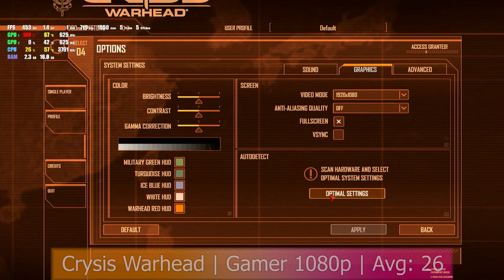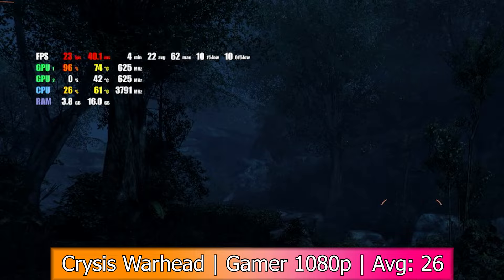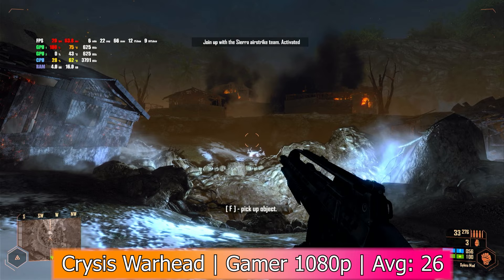Can it run Crysis Warhead? I used the optimal settings feature, which set everything to Gamer, aka the high settings, and ran the game in 1080p. Immediately we had a bit of an issue — it was only using one of the GPUs, even though the game does support Crossfire, I had the latest drivers installed, and Crossfire was enabled. Got an average of 26 FPS with a minimum of 10, 1% lows of 19, and 0.1% lows of 15. I did try tweaking the card settings in the Catalyst Control Center, but it refused to use both GPUs.